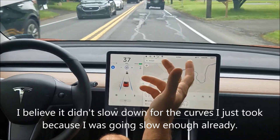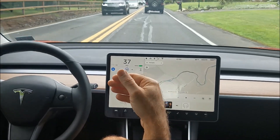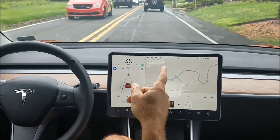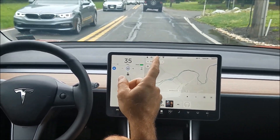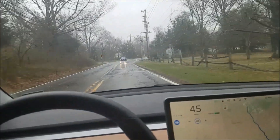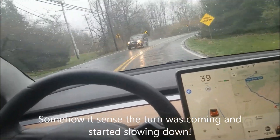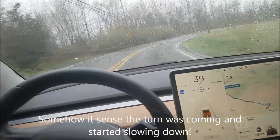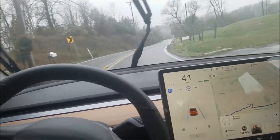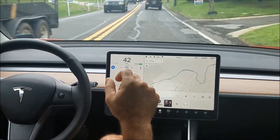It'll actually be interesting to see if autopilot releases the ability — the knowledge — to slow down going into curves, or read a 'curve reduce speed' sign. This was a stretch of road I was driving the other day, and I noticed right there the car starts slowing down prior to the turn. I don't know whether the Tesla is understanding to slow down from the GPS or from the road sign that we passed.